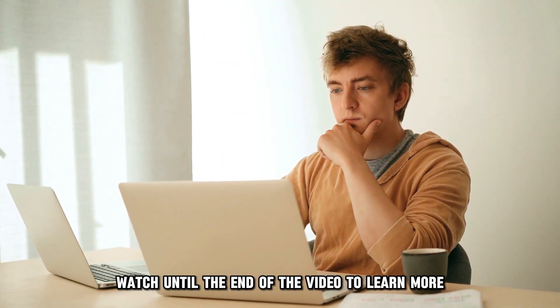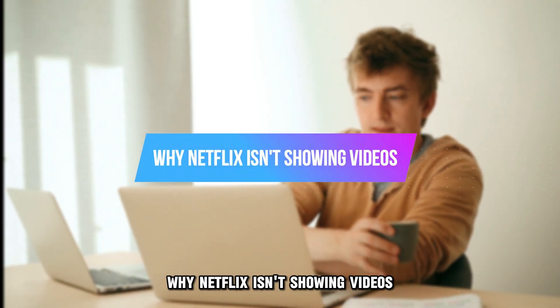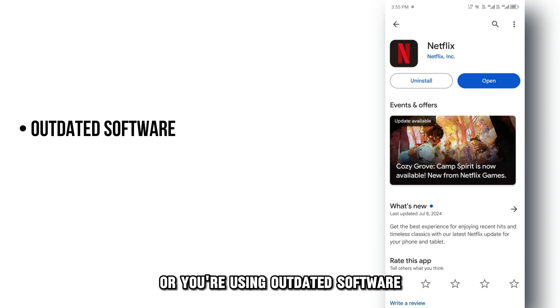Watch until the end of the video to learn more. The following are some of the reasons why Netflix isn't showing videos: there's an issue with the Netflix servers, there's a problem with the cables, or you're using outdated software.